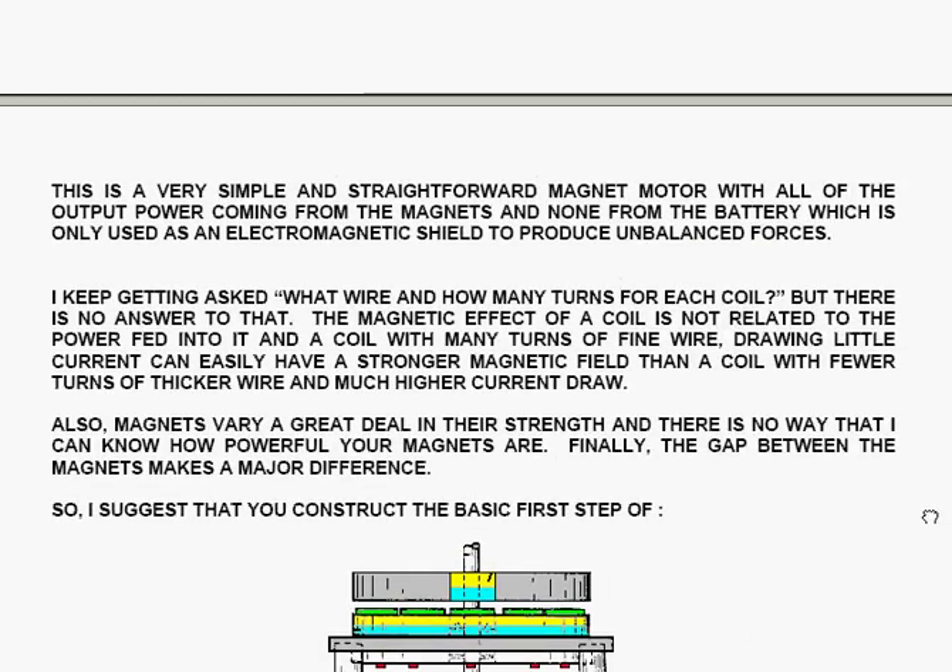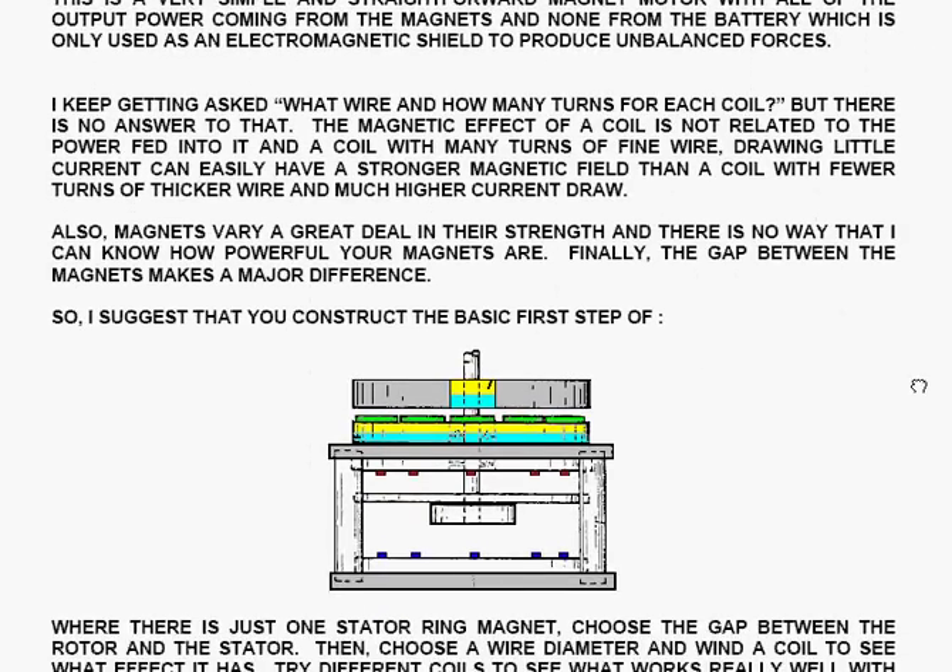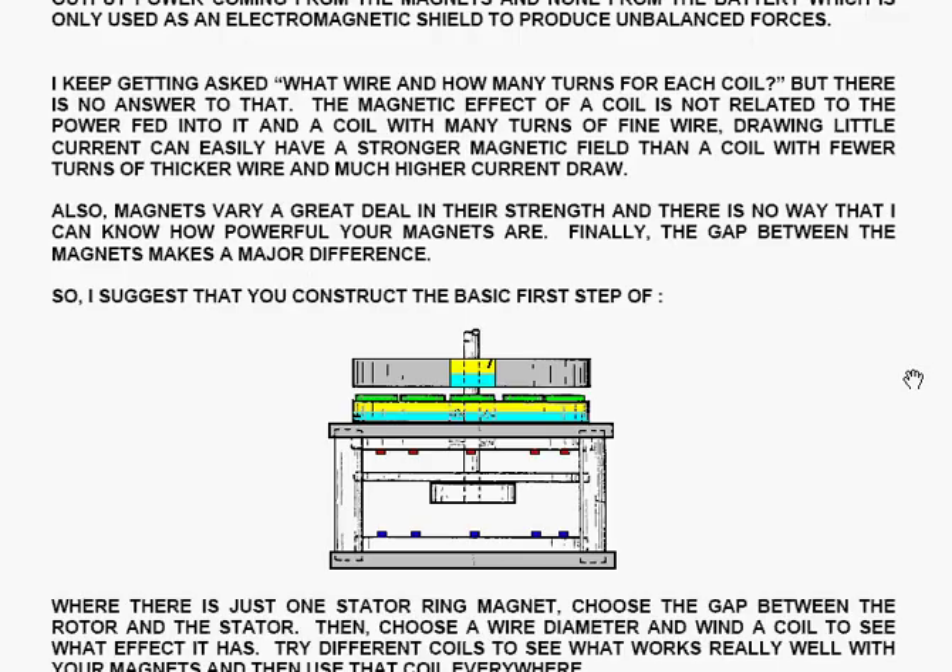This is a very simple and straightforward magnet motor with all of the output power coming from the magnets and none coming from the battery. The battery is only used as an electromagnetic shield to produce unbalanced forces. I keep getting asked what wire and how many turns for each coil, but there's no answer to that. The magnetic effect of a coil is not related to the power fed into it — a coil with many turns of fine wire drawing little current can easily have a stronger magnetic field than a coil with fewer turns of thicker wire and much higher current draw. The speed at which the coil reacts depends on the thickness of the wire and the voltage applied, but that's not critical in this particular design.